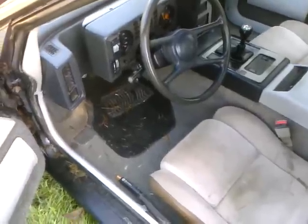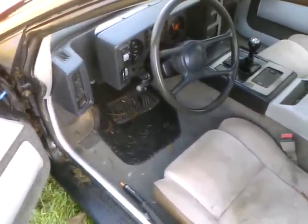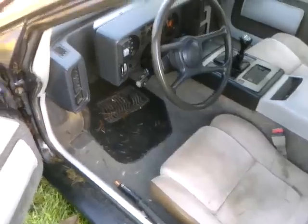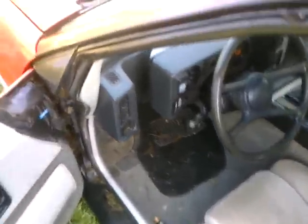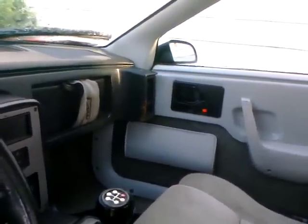The interior is pretty clean. It's got some grass in it from me getting in and out to move it around after mowing, and the windows were left down for a bit during nice weather so grass got in. It's got 146,000 miles. The dash isn't really all that bad, but there's a spot over at the vent duct that's pretty nasty looking.